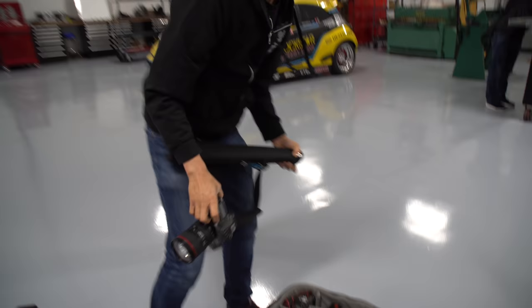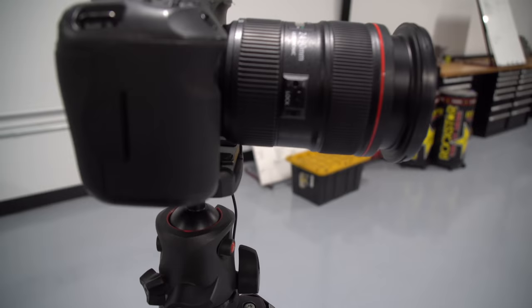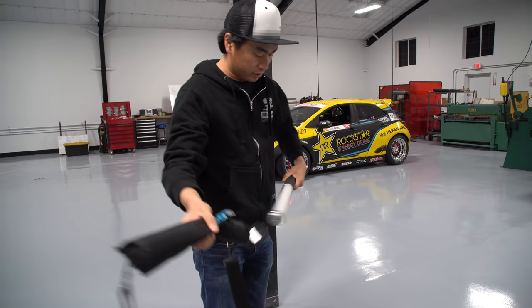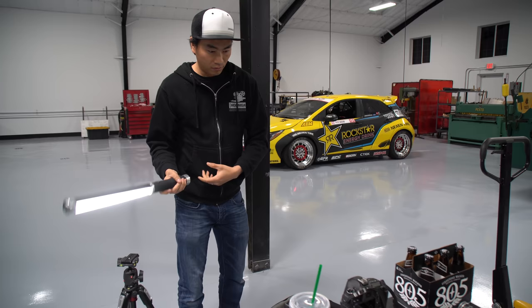What are you going to shoot with today? Today since we're doing a static shot I'm going to use the 5D SR which is 50 megapixels, and then for the actual painting we're going to use the ice light here which is really nice even light. When we put it on a monopod we can actually get some height on it.